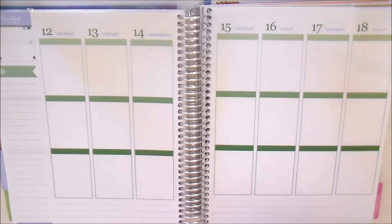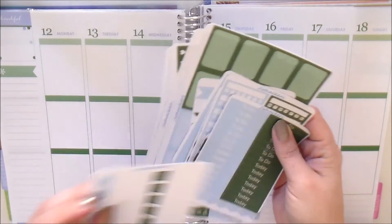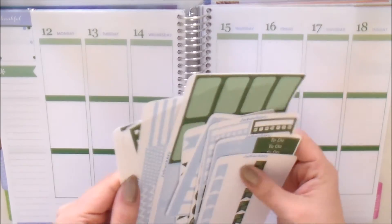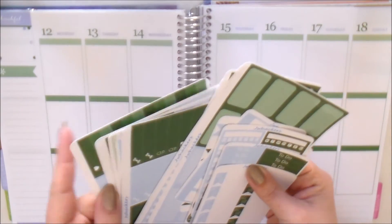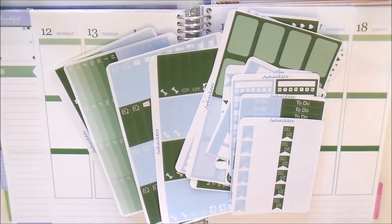You can get each of these individually as always, or you can grab the December bundle where you'll get every single one of these sheets for a discounted price. All of these items will be listed on my shop at jaywhackers.etsy.com in the new releases section. You can also use the coupon code 'new releases' to take 10% off your order — no minimum purchase required.